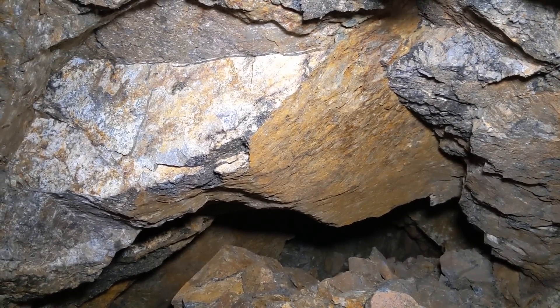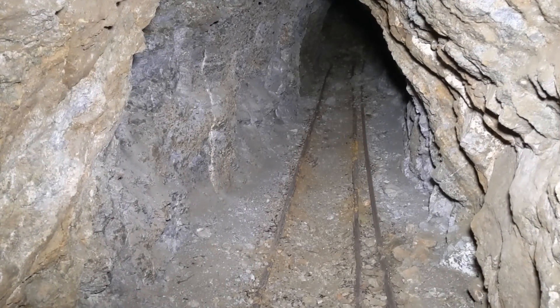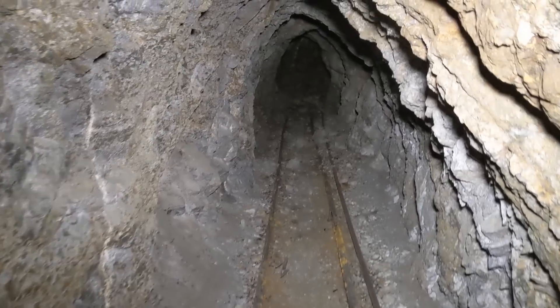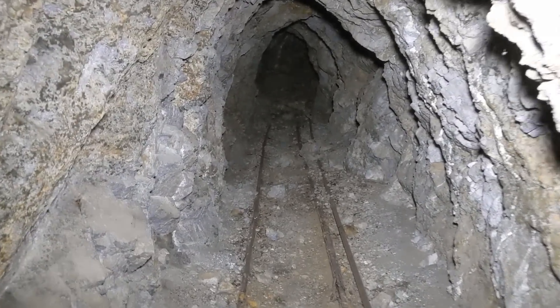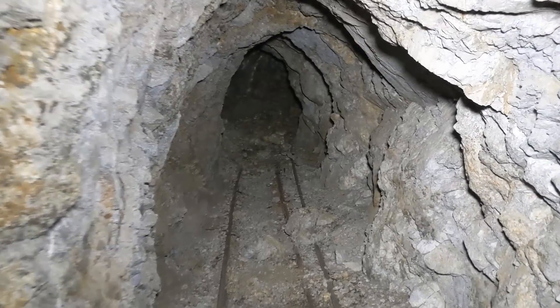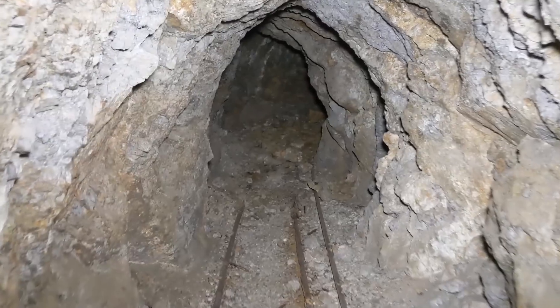Heading back out. This mine originally went back 300 feet, but it definitely doesn't go back that far anymore. We probably only made it about 150 feet or so.